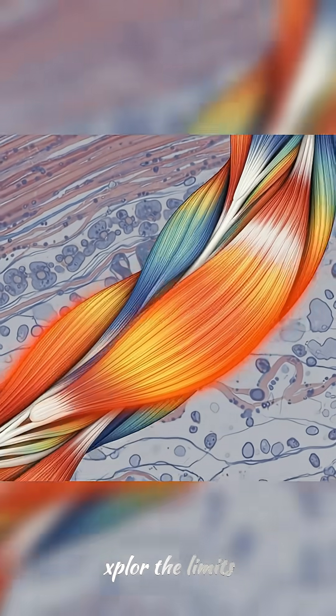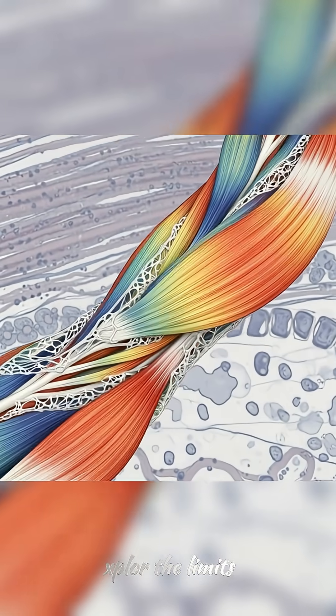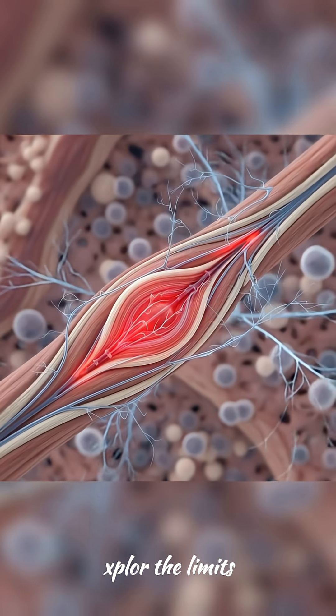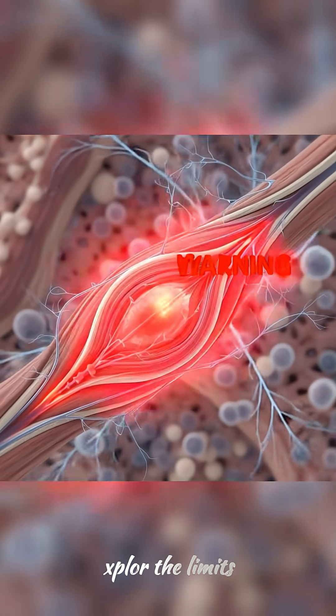First up, your muscles and connective tissues like fascia. Think of them like elastic bands. When you stretch, you're lengthening these fibers. But there's a guard — inside your muscles are muscle spindles. These are like tiny alarms that tell your brain, 'Danger, too much stretch.' They trigger your muscle to contract.